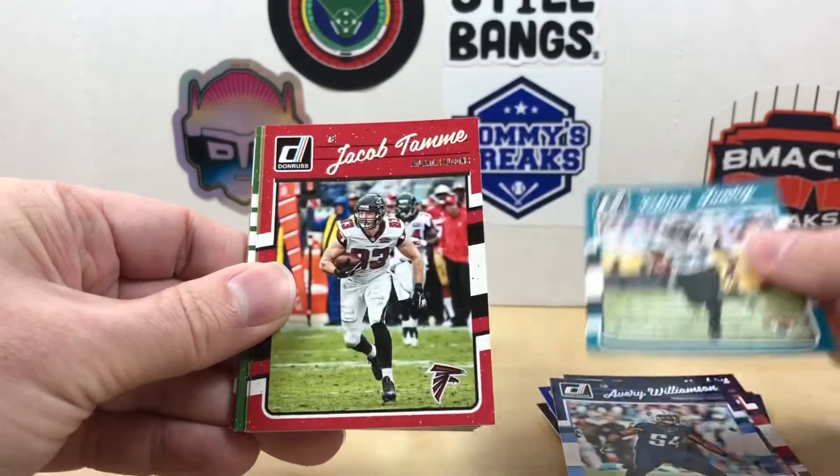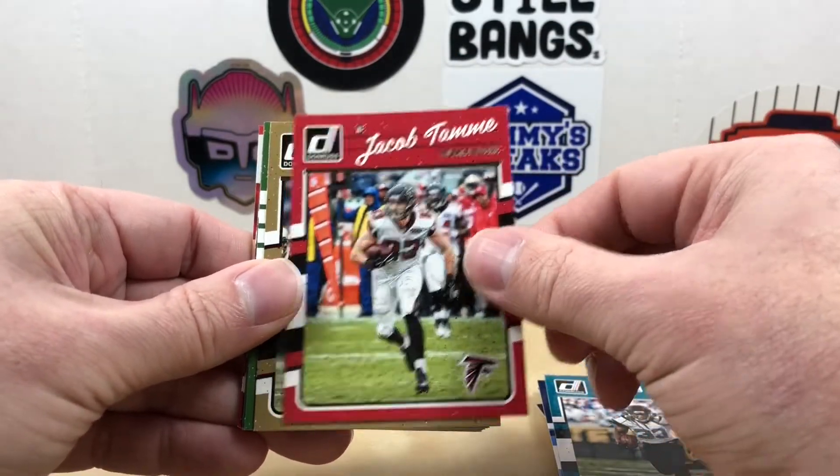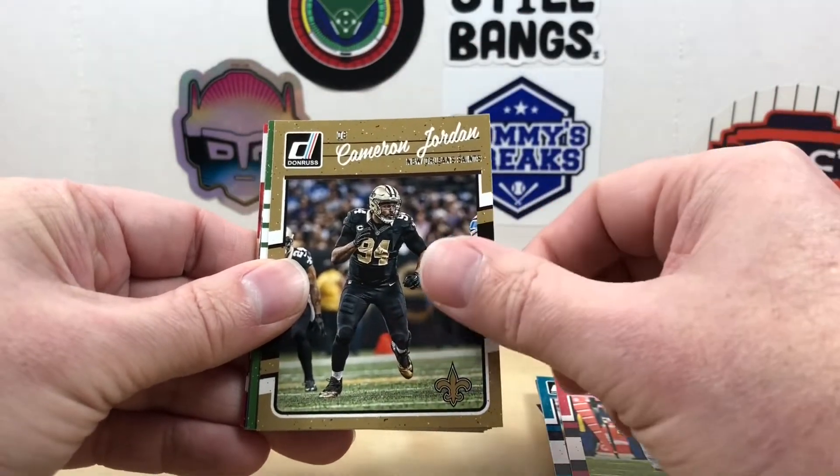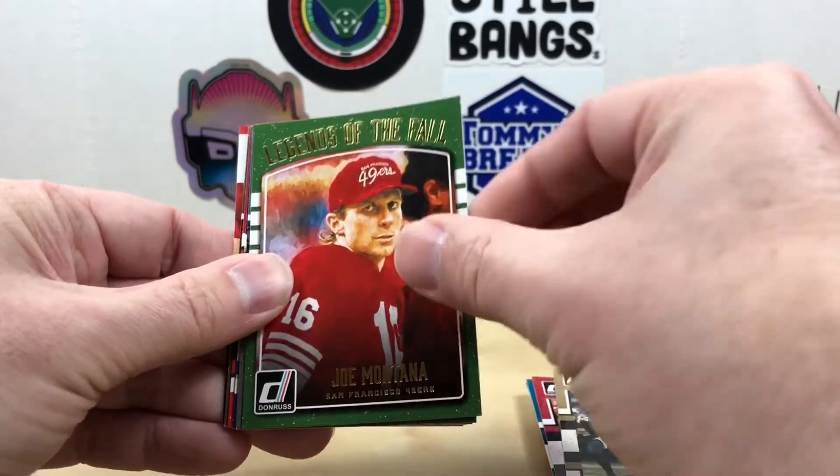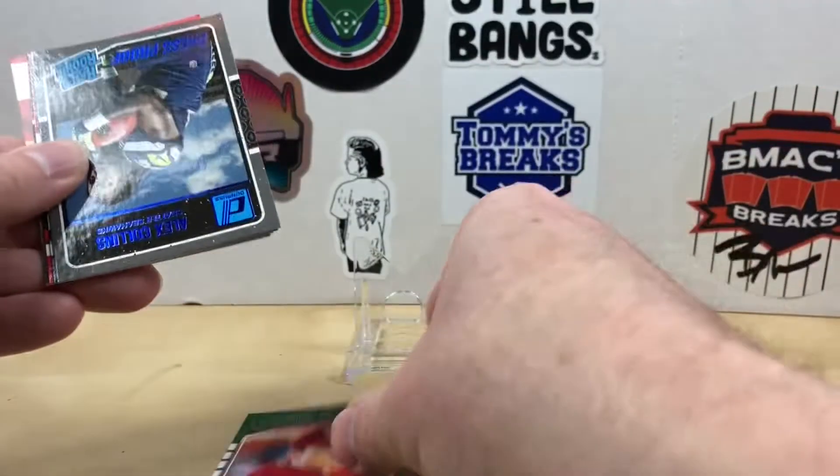DeAndre Hopkins - we're doing pretty good with the veterans, hopefully we get some rookies in the back here. Avery Williamson, Chris Ivory, Jacob Tamme, Cam, Cameron Jordan. We have a Legends of the Fall Joe Montana.